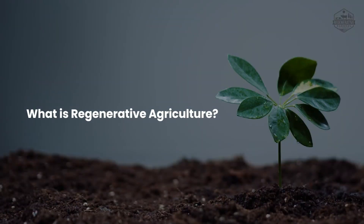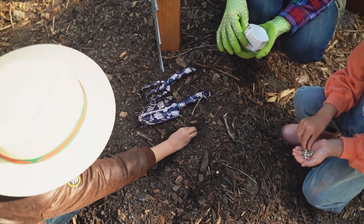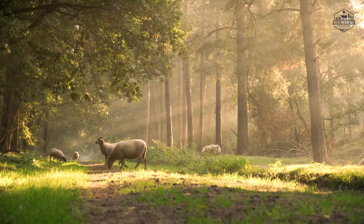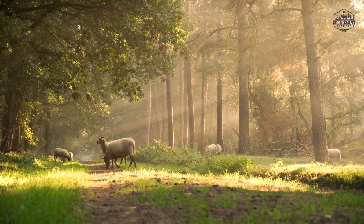What is regenerative agriculture? The term regenerative agriculture refers to farming and grazing methods that, among other things, help slow down climate change's effects by restoring depleted soil biodiversity and rebuilding soil organic matter. This improves the water cycle and reduces carbon emissions.